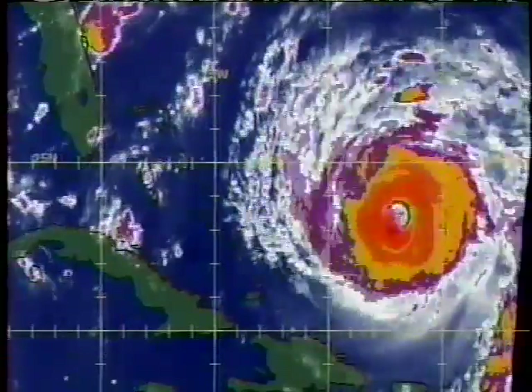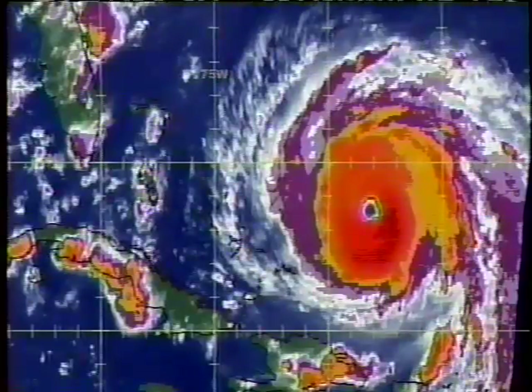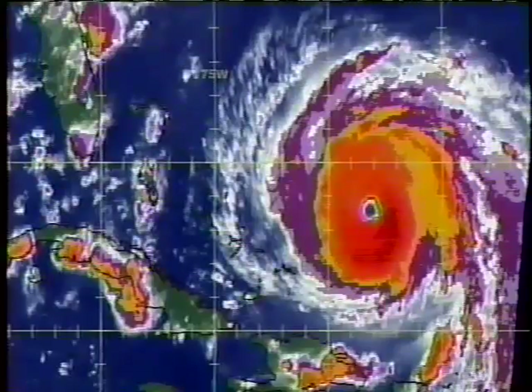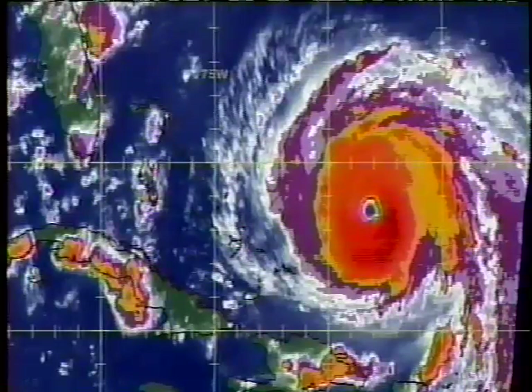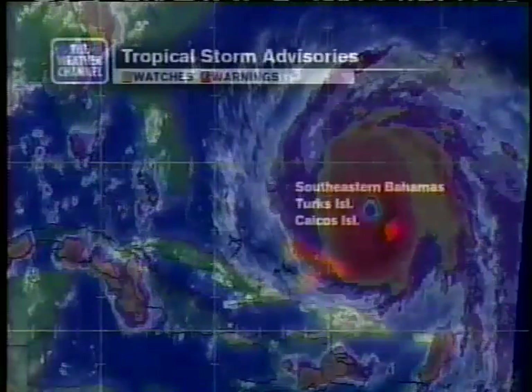No sign of this letting up now. We're looking at a hurricane that's already a Category 4. Andrew was Category 4. Hugo in 1989 was Category 4. The hurricane that came into Miami in 1926 was a Category 4 with about the same pressure — this one now at 935 millibars. So if that pressure falls more, we wouldn't be very far from a Category 5 hurricane.